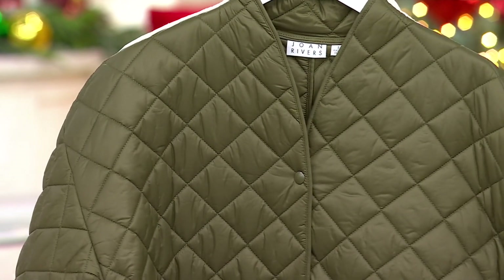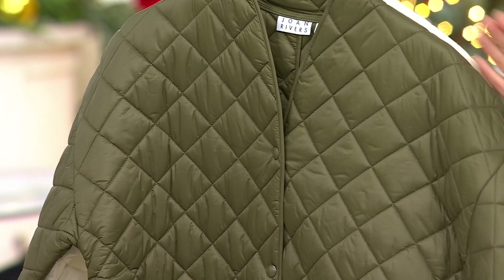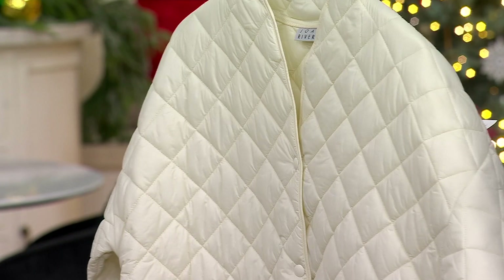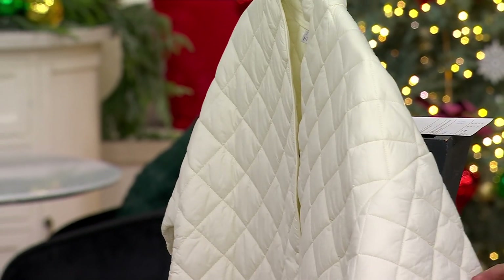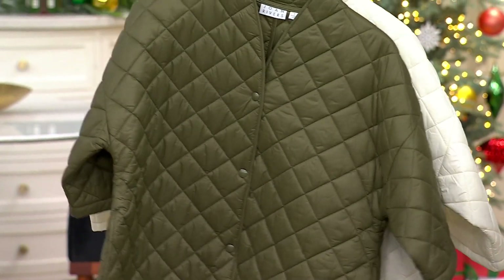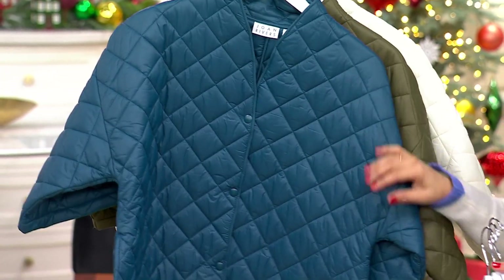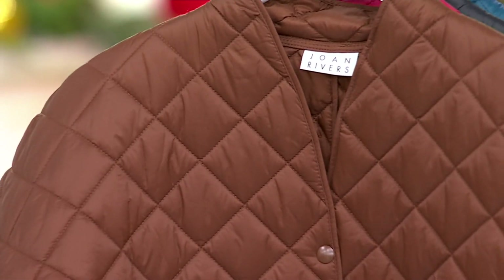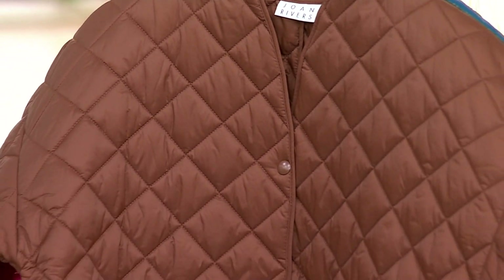I also love the olive green — it's a dark olive. And then here is that beautiful ivory. So this jacket should be $72; it's going to be $49.98. It has a quilted design, almost like a little puffer jacket, but because of the quilting it's nice and streamlined — never going to be too bulky or puffy.